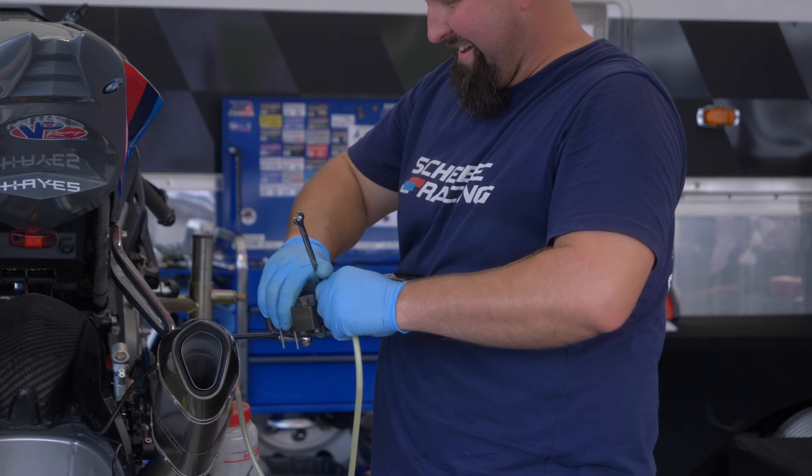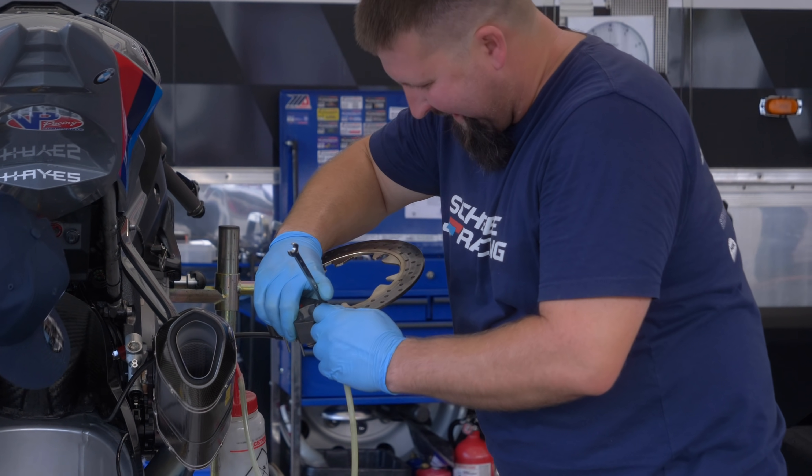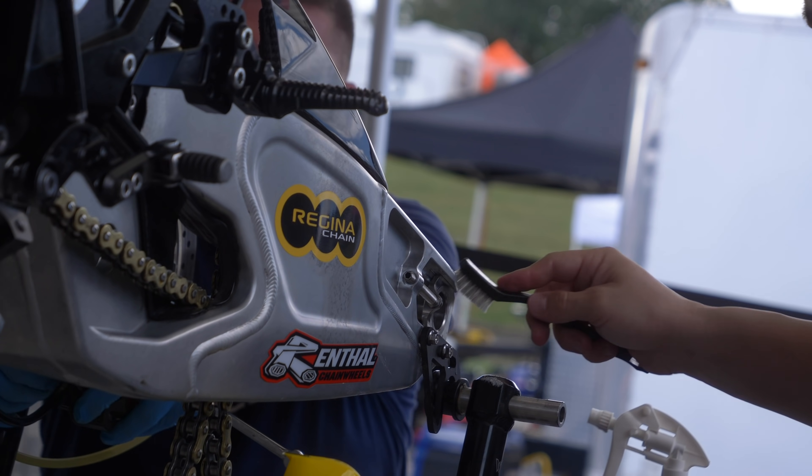I had a stupid crash on Sunday morning at New Jersey, which was only four days ago. Went out on the bike for the race and it felt a little weird, so they're gonna go over the bike, make sure everything's straight, check over everything. I'm sitting here kinda pretending to help, wiping down what I can.